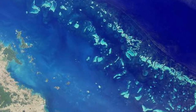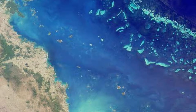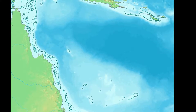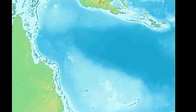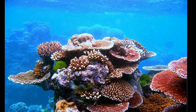The Great Barrier Reef is the world's largest coral reef system, composed of over 2,900 individual reefs and 900 islands, stretching for over 2,300 kilometers. The reef is located in the Coral Sea off the coast of Queensland, Australia. The Great Barrier Reef can be seen from outer space and is the world's biggest single structure made by living organisms. This reef structure is composed of and built by billions of tiny organisms known as coral polyps.